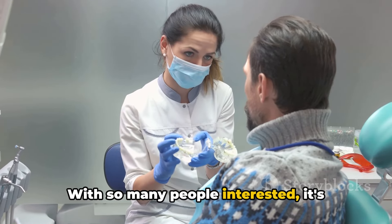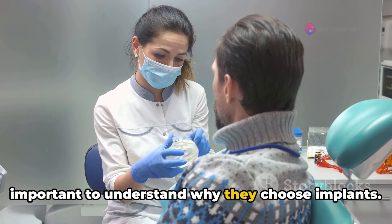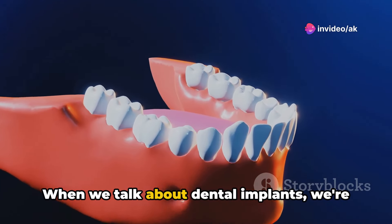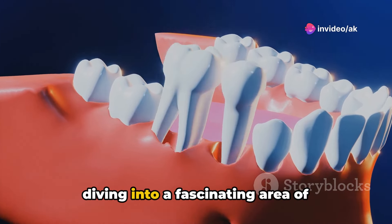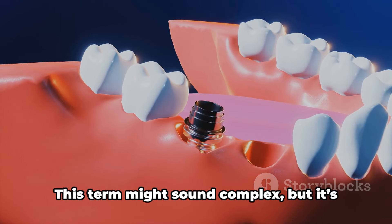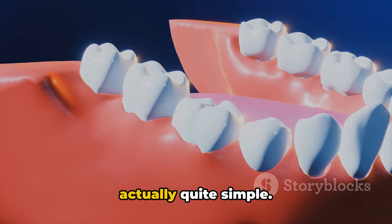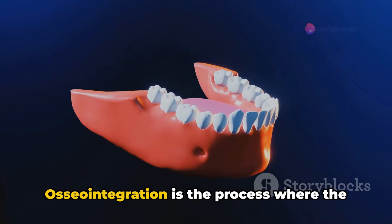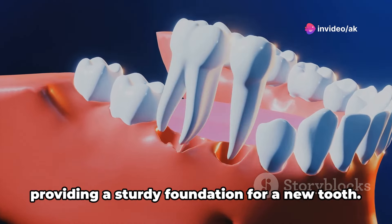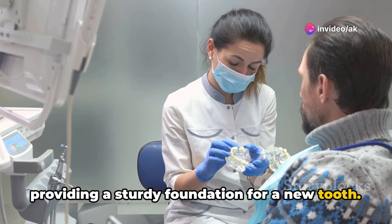With so many people interested, it's important to understand why they choose implants. When we talk about dental implants, we're diving into a fascinating area of dentistry known as osseointegration. This term might sound complex, but it's actually quite simple. Osseointegration is the process where the jawbone fuses with a titanium implant, providing a sturdy foundation for a new tooth.